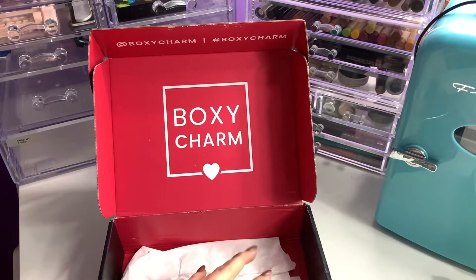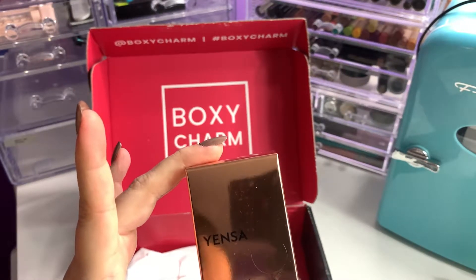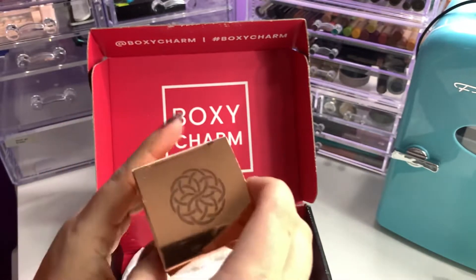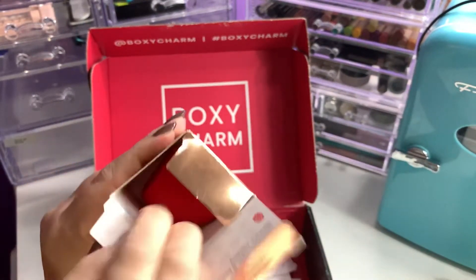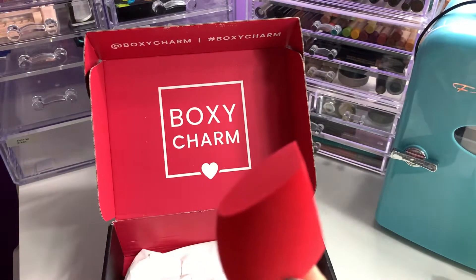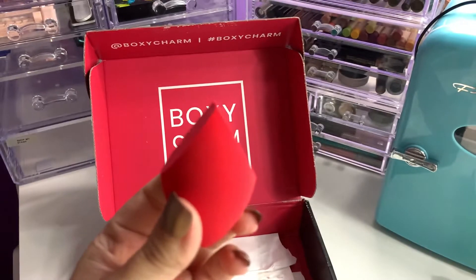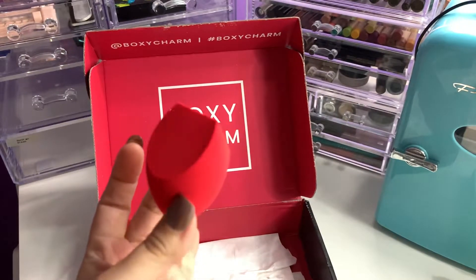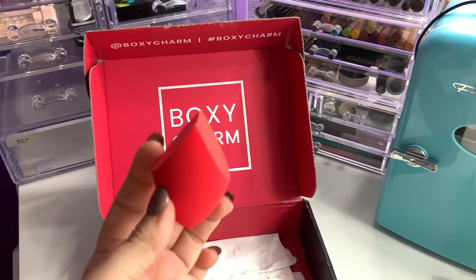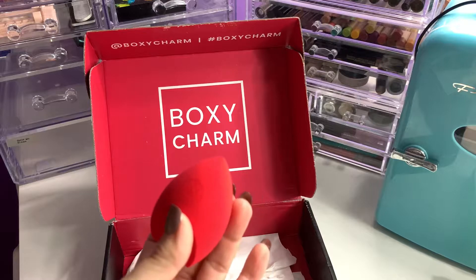And then last but not least from the May box, we got the Yensa Skin on Skin Beauty Sponge, which retails for $18. It's not completely round on the bottom — it's kind of cool. I'm interested in trying this, and then you have the normal point at the top.